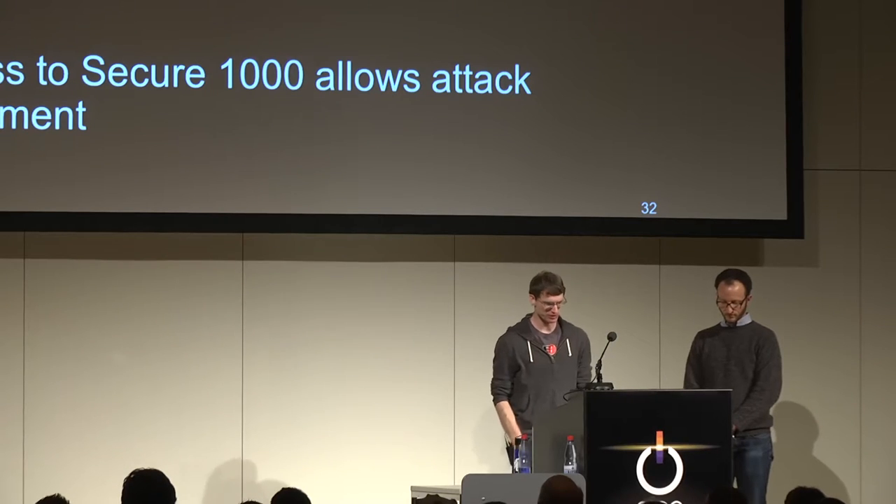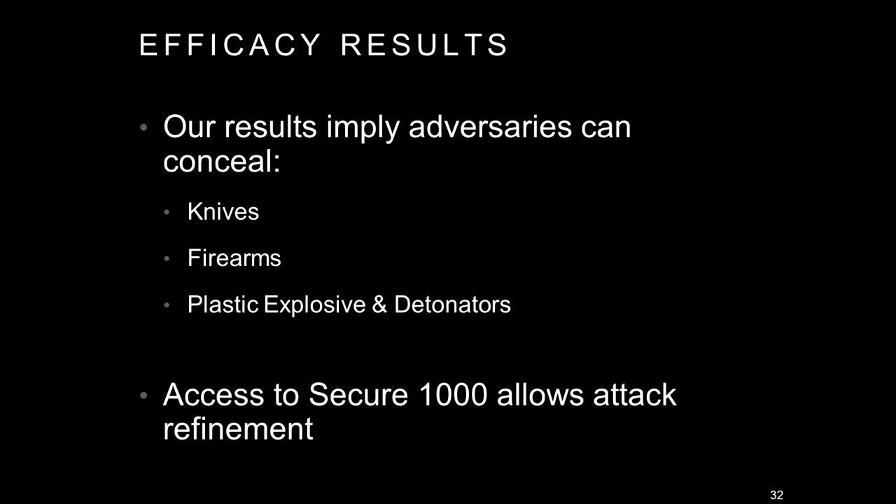In conclusion, our results show that adversaries can conceal a number of contraband items including metallic threats like knives and firearms, but also the plastic explosives and detonators these machines were designed to detect in the first place. A number of these attacks were predicted by people who did not have access to these machines; with access you can refine them and make them much more effective.